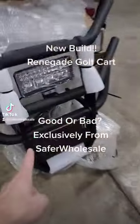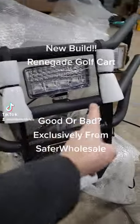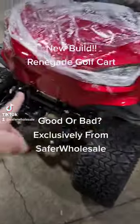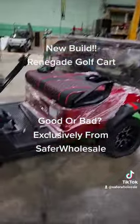Here it is — it's the Renegade! I can't wait to see what it looks like once it's fully finished. We've got the nice front end, the Renegade bumper, and the cart. It still needs tires, the top, the roof, and the seats.